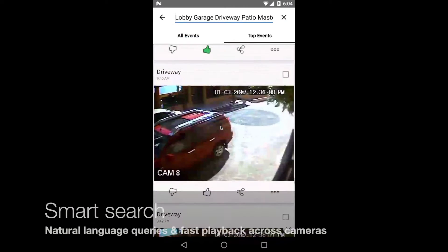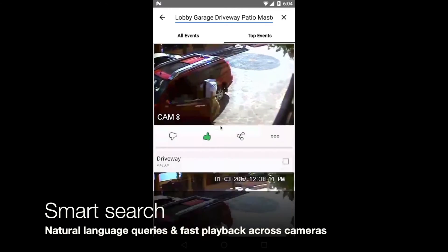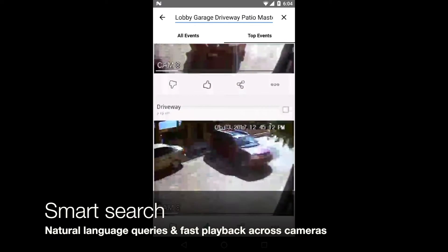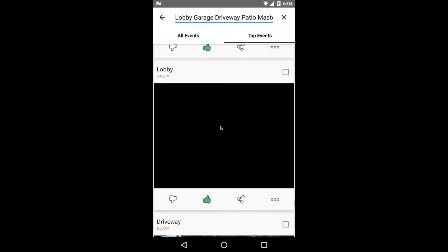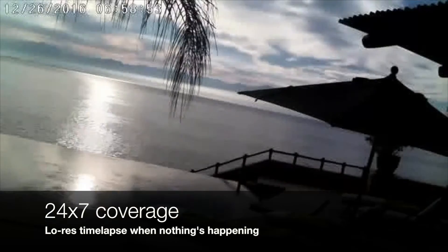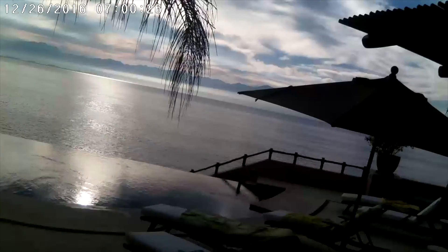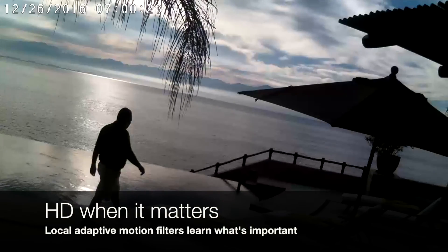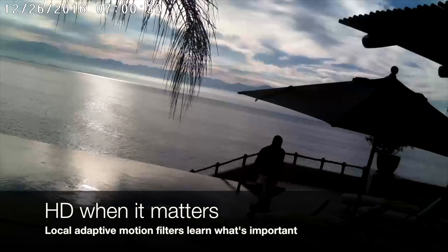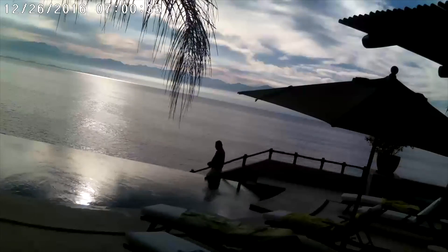They get super fast search and playback across all their cameras. And its adaptive motion filters intelligently switch between low-res time-lapses and full HD recordings. They've got smart video monitoring that's simple.